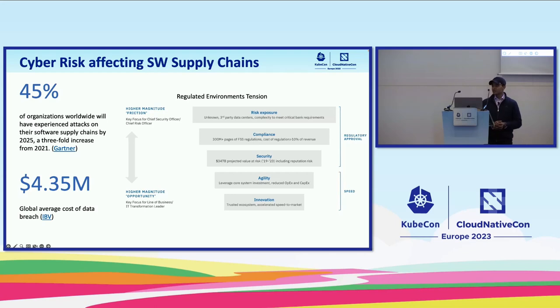Cyber risk can bring down the infrastructure of an organization and can damage its reputation and cause financial loss. Software supply chain security is often neglected. We always talk about observability, monitoring, alerting, etc. But remember, prevention is far better than cure. Identify potential risk before it even reaches production. Gartner predicts that by 2025, 45% of organizations worldwide will have experienced attacks on their software supply chain.